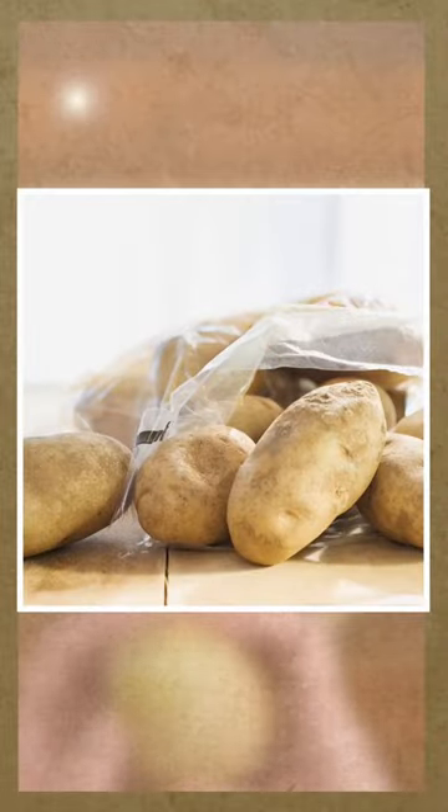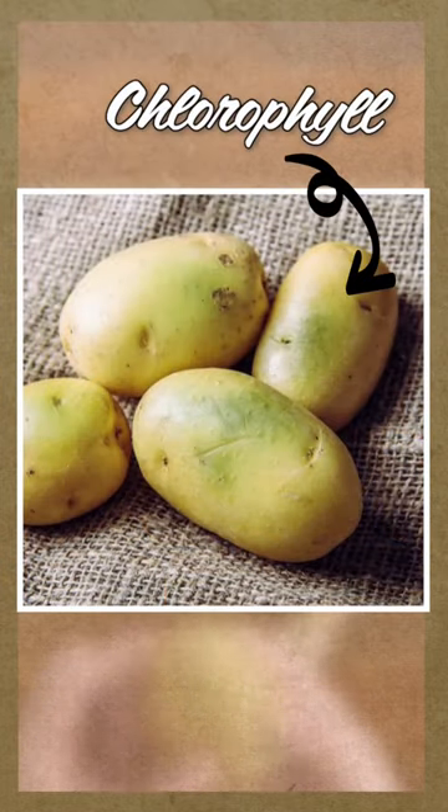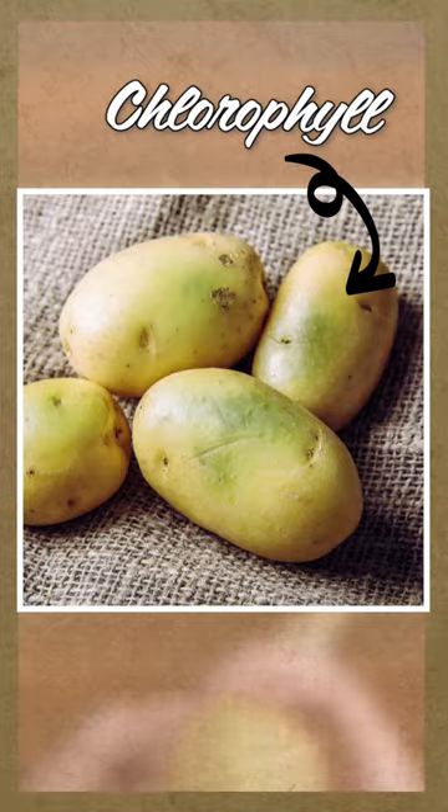So what causes green potatoes? Potatoes turn green naturally when exposed to direct sunlight. The green color comes from chlorophyll, a harmless compound that gives plants their green color.